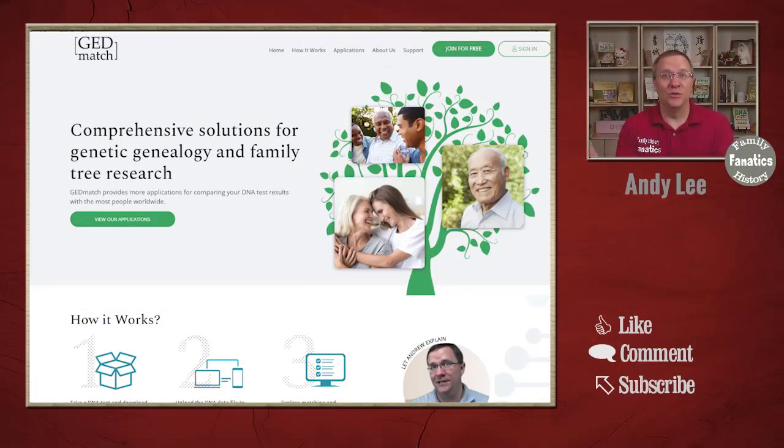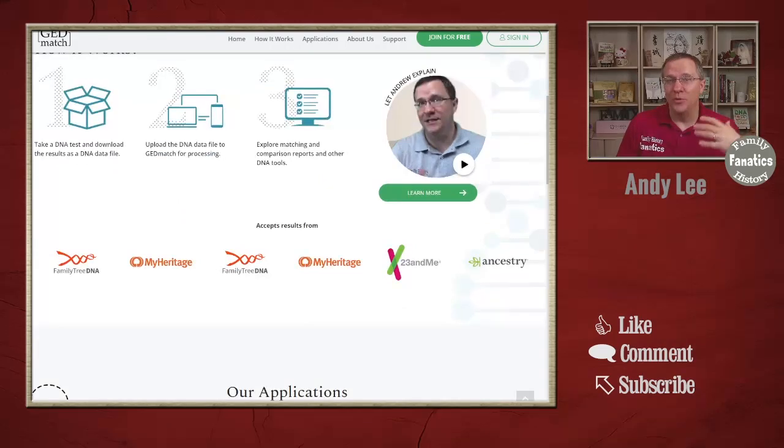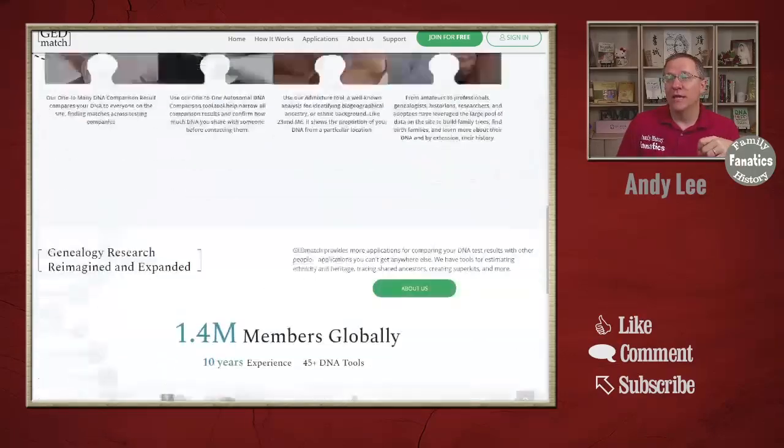The first thing you'll notice when you look at this website is that it's not the drab gray you're used to. There's actually color and pictures on here, which is a major positive for people who have been surfing the web for the last 10 years. We like the new modern website. Scrolling down, you can even before signing in click on some different information to help you understand what GEDmatch is and some of the tools they offer.